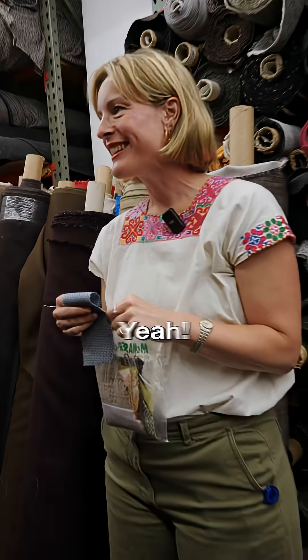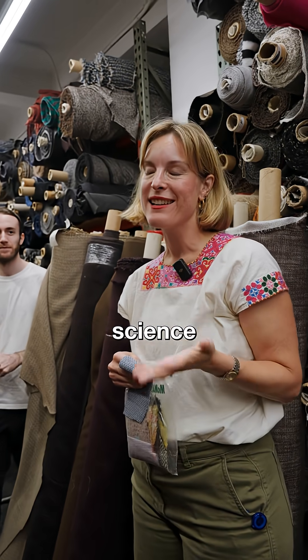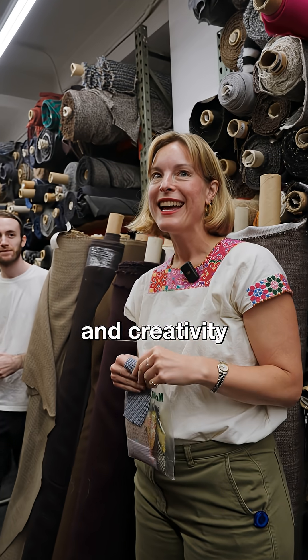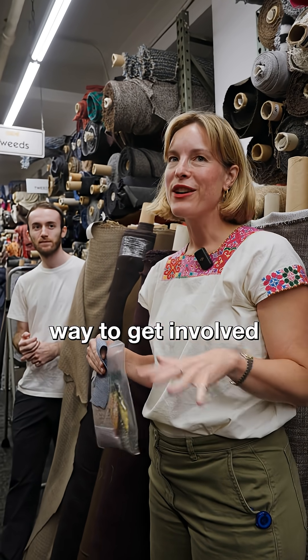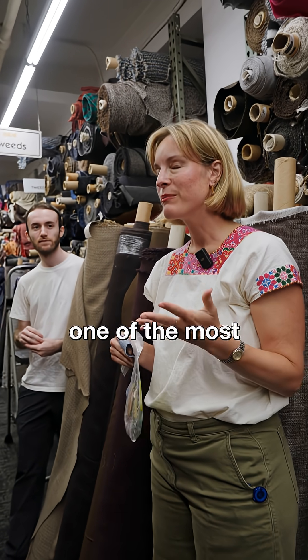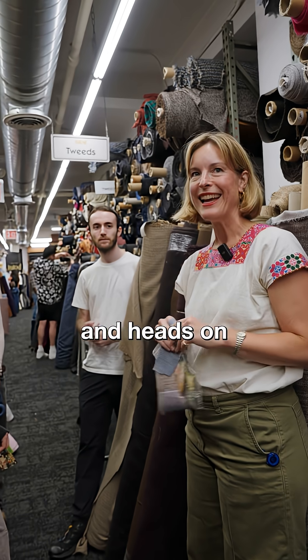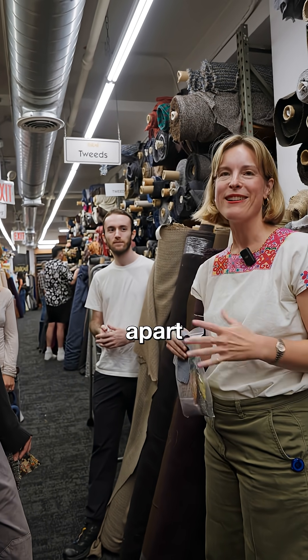Join the TDN department — come learn with us! In our specific department we kind of blend science and creativity, and so it's a really specific way to get involved in the fashion textile industry that I think is really one of the most special parts about FIT. We are hands-on and heads-on, making things and taking them apart, and it's really fun.